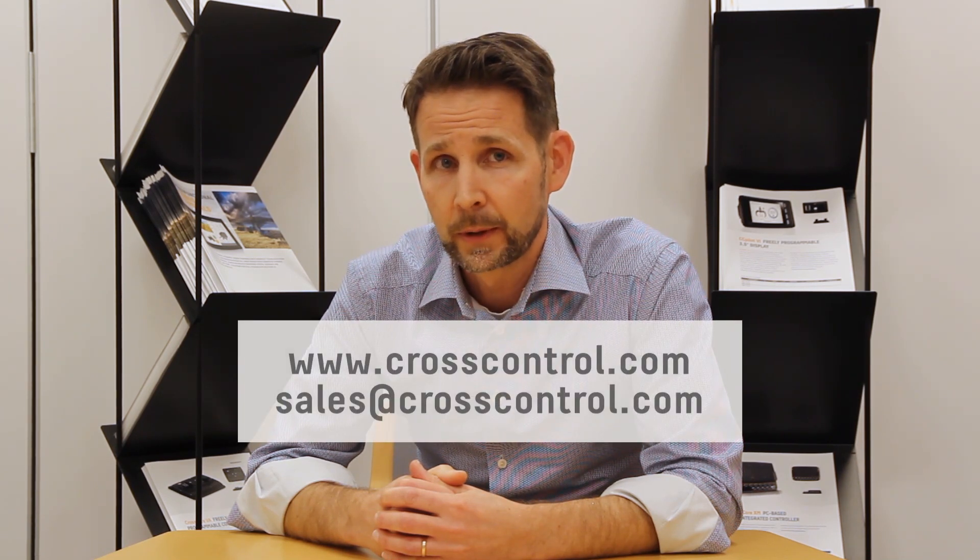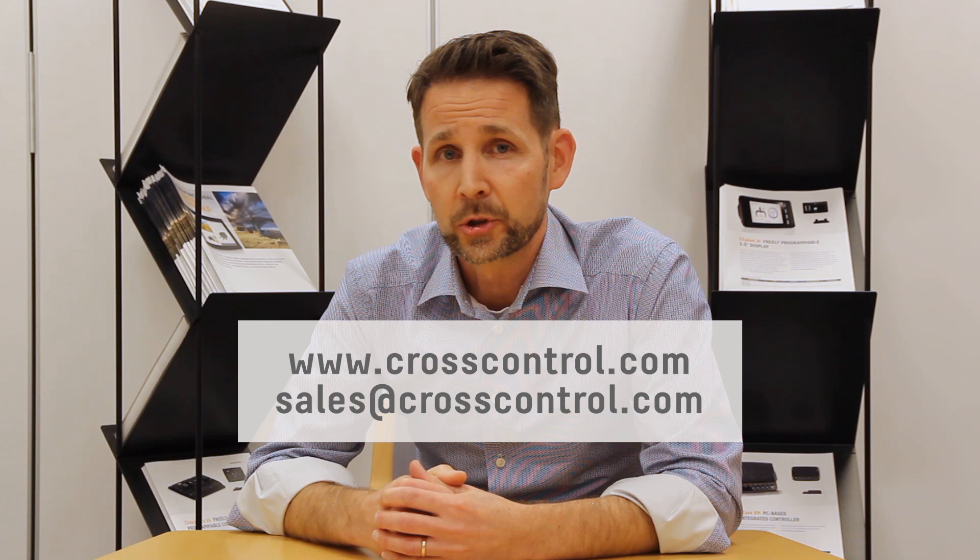If you're interested to learn more, please go to CrossControl.com or reach out to sales at CrossControl.com. I'm Mats Kjellberg. Thanks for watching.